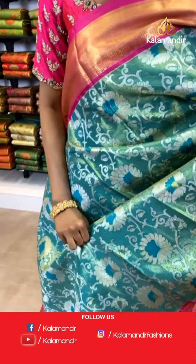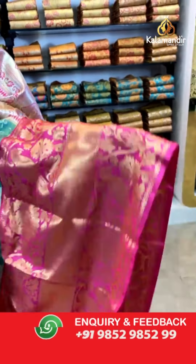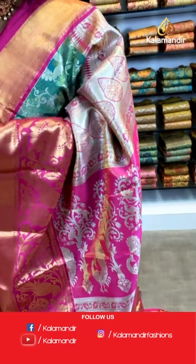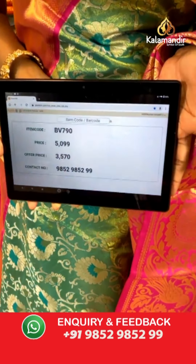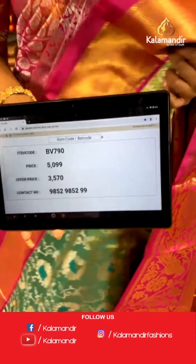Don't we ladies love green and pink combination! This saree has branched floral and floral jaal work all over the body with a shimmery tint, a beautiful pink color broad border. The pallu is zari woven with silver peacock print. The blouse is pink, extremely vibrant, and you can pair it with anything. Item code BV790, price is 5099 and the offer price is 3570 only.